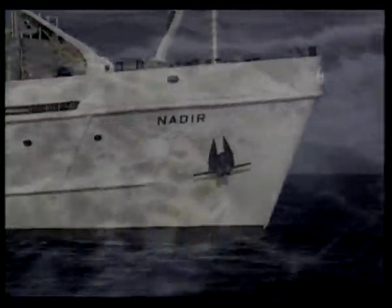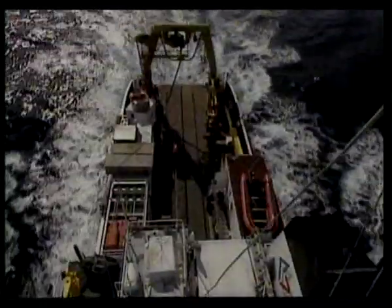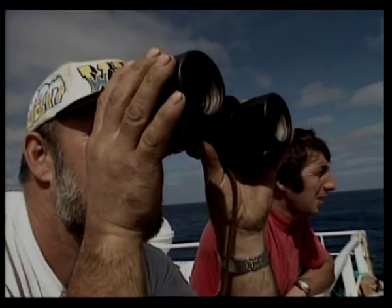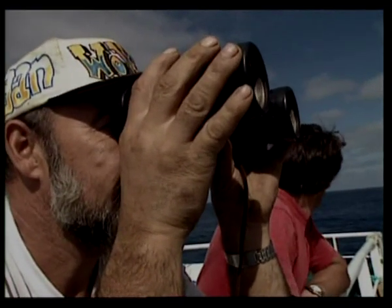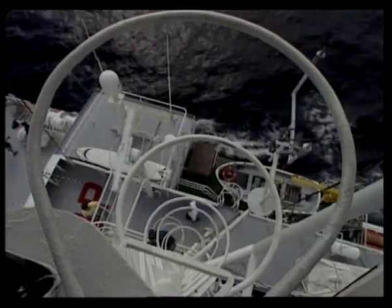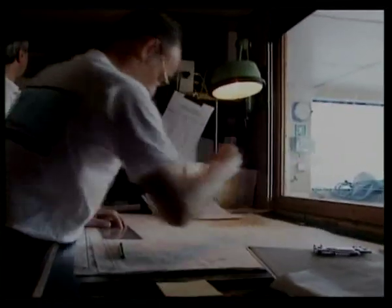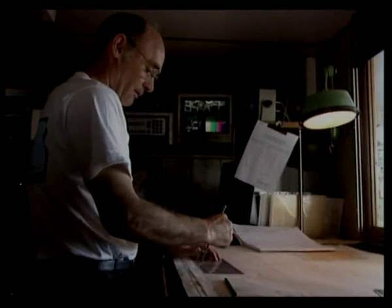The French research vessel Nadir is en route to a historic spot some 400 miles off the coast of North America. Her crew is plotting a course to one of the most notorious points in the North Atlantic — the site of the Titanic disaster.